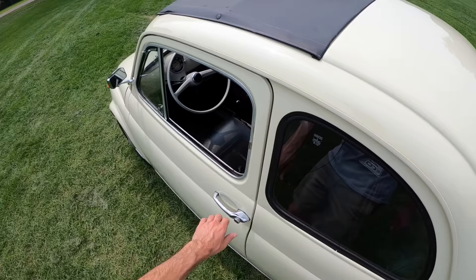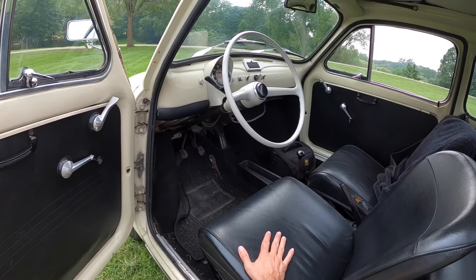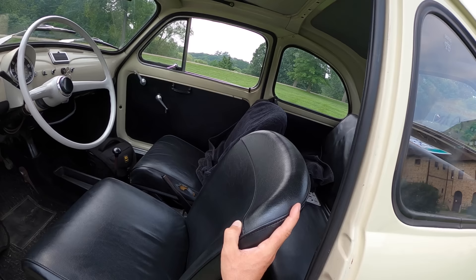Oddly enough, this was a family car — designed to be kind of the people's car of Italy. This allowed people to get around after the war, and Fiat built almost 4 million of these, somewhere around 3.8 or 3.9 million. So these are out there, and people definitely know the Fiat 500.